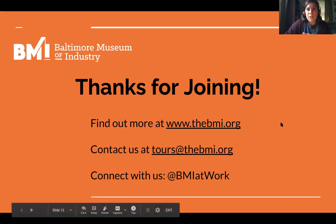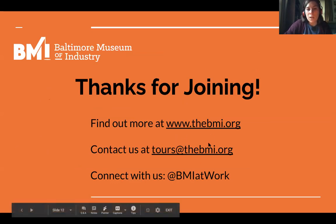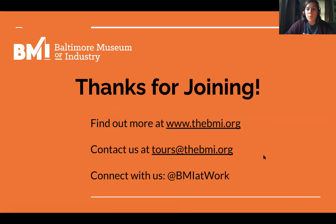I don't want to take too much of everyone's time, but here are ways you can connect with us further: through our email, our website, or on Twitter, Instagram, or Facebook at BMI at Work. If you have any questions, please put them in the chat — we welcome any kind of engagement. We'll be following up this presentation with a survey, and we'd love to hear from you there. Thank you for joining us this evening — it was really great to speak with you.